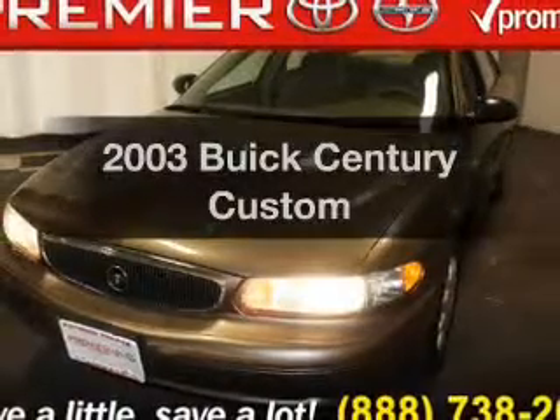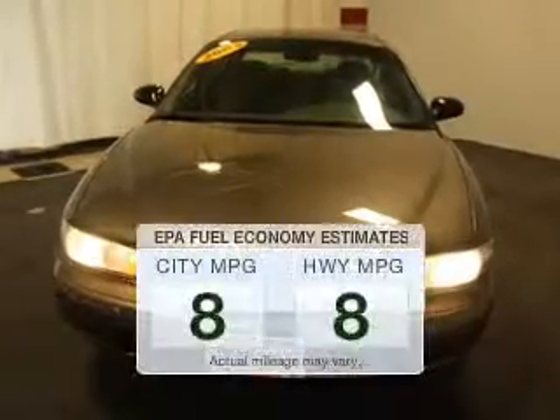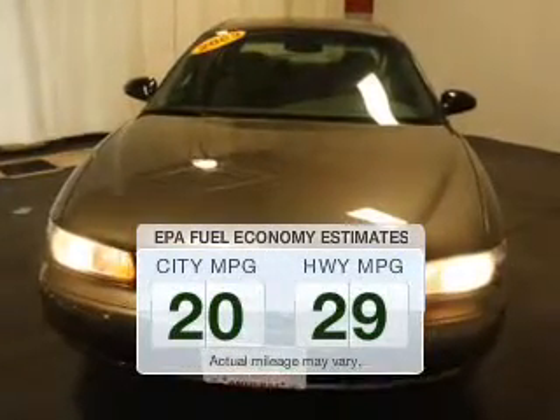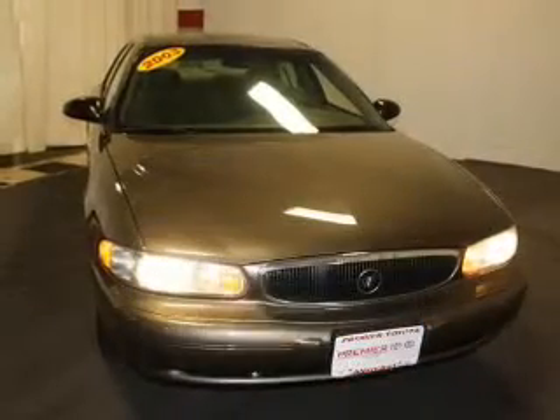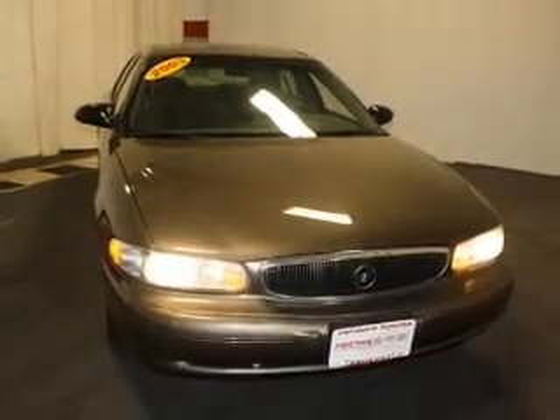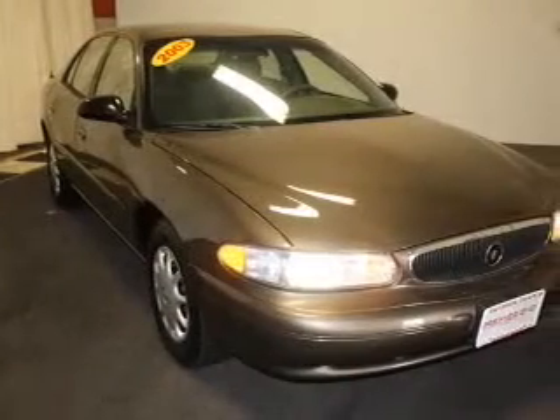Get noticed in this 2003 Buick Century. Travel the roads in style and comfort in this great vehicle. In the city or on the highway, you'll spend less time at the pump with this fuel-efficient vehicle. The powertrain includes front-wheel drive with a solid six-cylinder engine driven by an automatic transmission.